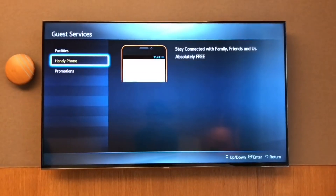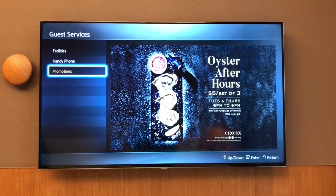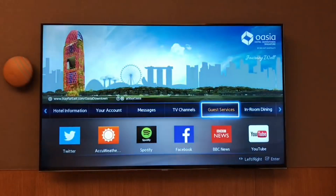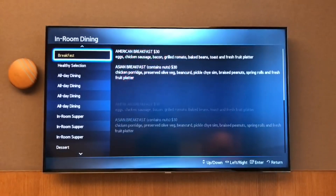They also give you a handy phone in the room and some promotions. Very nice way to show off promotions. The in-room dining is nicely done.